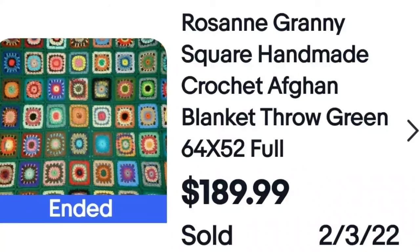Another handmade one — again, trying to show you these loud, bright patterns. Pay attention to the keywords on these Afghans: 'Roseanne' is a keyword, 'Granny Square handmade crochet Afghan blanket throw,' and they put 'green' because green is the primary color. $189 for this blanket.